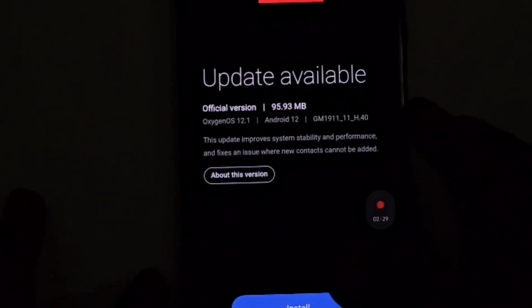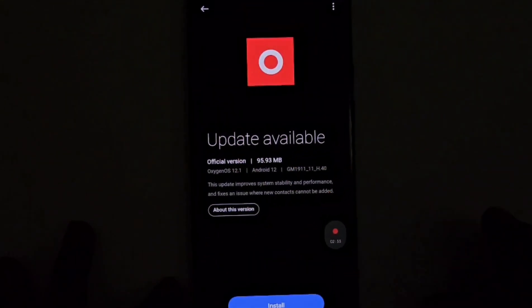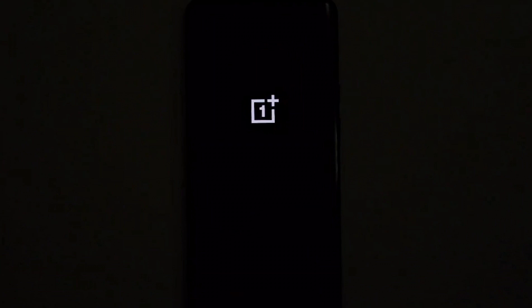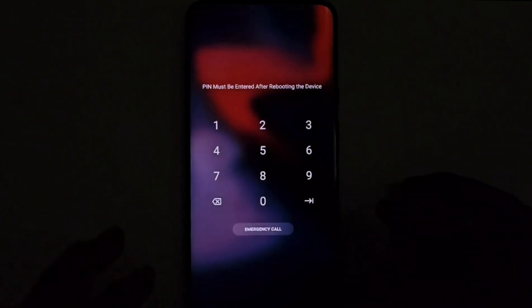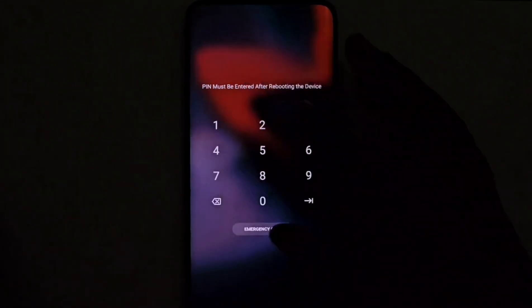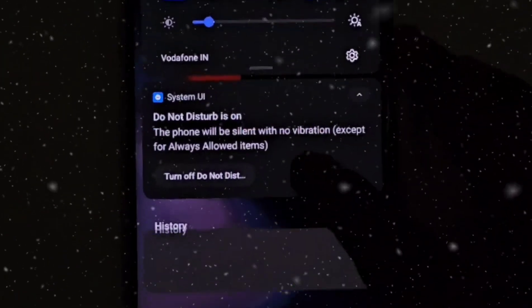As I have already downloaded the update, I will now install it. It will restart automatically and complete its installation process.